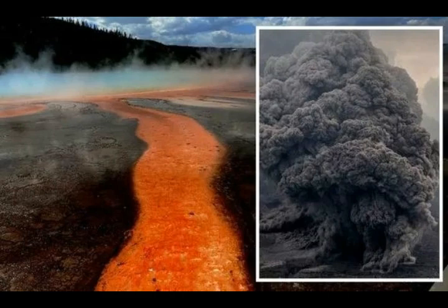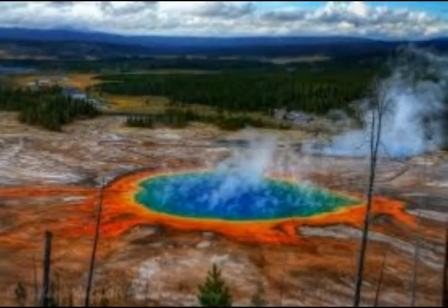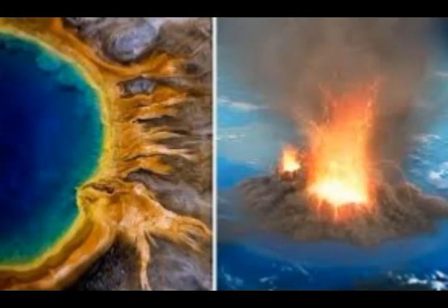Thankfully, there is no sign suggesting Yellowstone will erupt again in the near future. The supervolcano last erupted 640,000 years ago, 1.3 million years ago, and 2.1 million years ago. USGS explains there is no evidence that a catastrophic eruption at Yellowstone is imminent, and such events are unlikely to occur in the next few centuries. The three major caldera-forming eruptions formed Yellowstone's 34-mile by 45-mile caldera we see today, and since then there have been roughly 80 non-explosive eruptions.